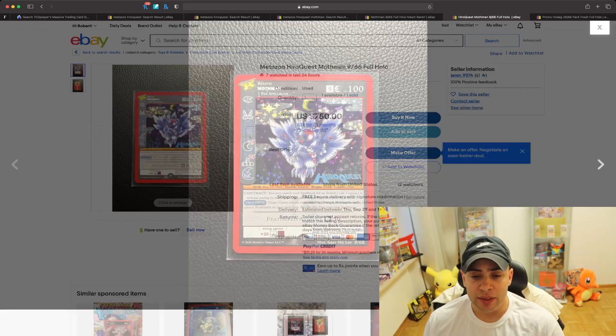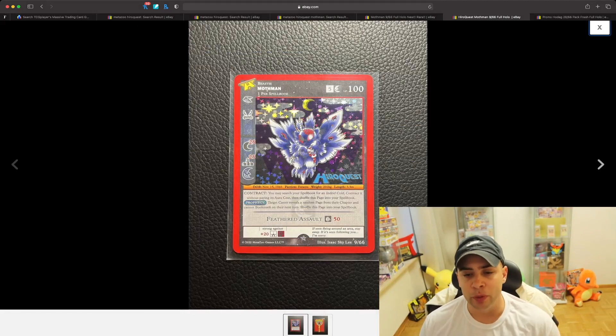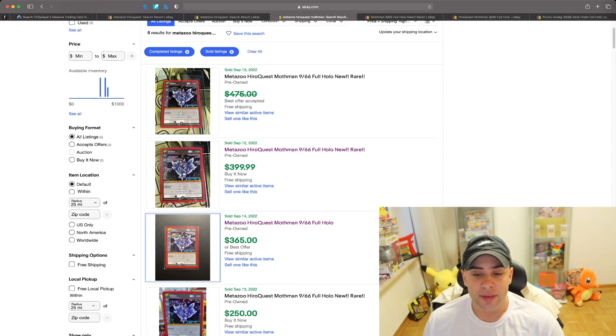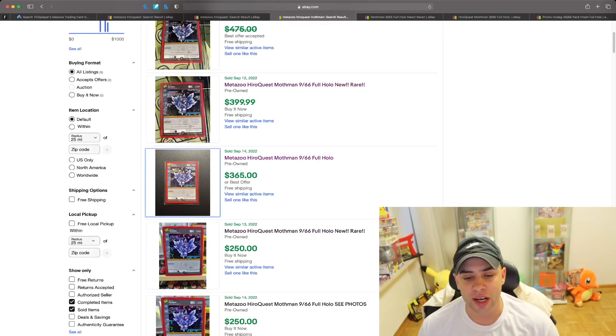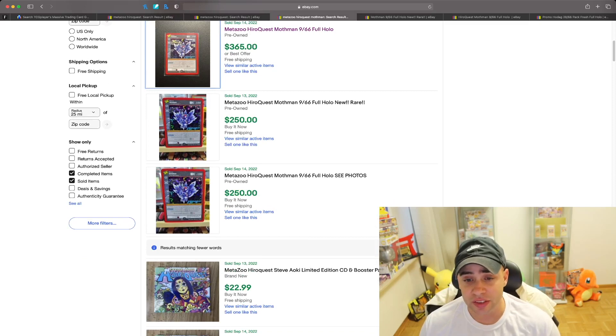The Mothman card is going for a high amount right now. It's a really cool Mothman — I love the purple showing his brain at the top, looks like a zombie Mothman, really cool stuff. Going back to the listings, on September 12th this card sold for around $400, so it's hovering between $250 to $400. On the 14th it hit $250, but on social media I've seen it sell as low as $200.